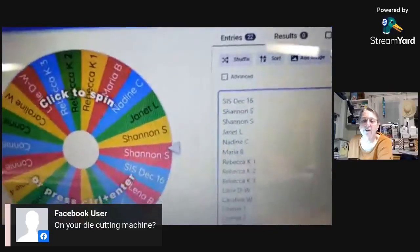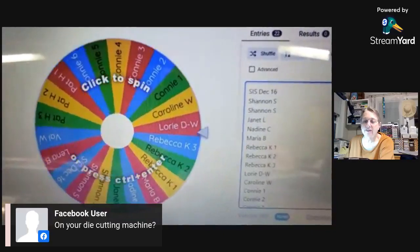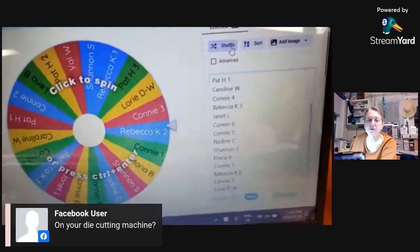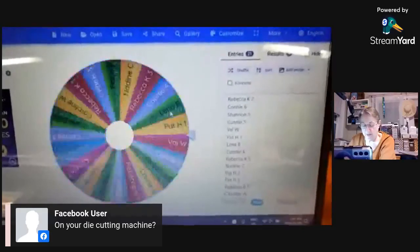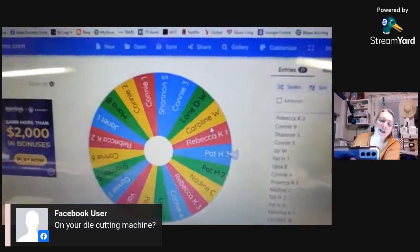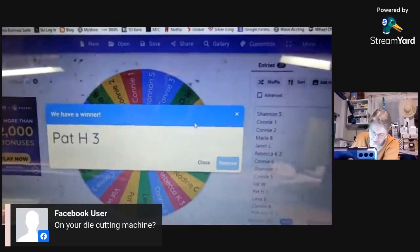This is a Share It Saturday — shuffle once, shuffle twice — look at all the entries we had this week. And the winner of December the 16th Share It Saturday is — drumroll please — Pat. Pat Hickey, number three card. Good job, Pat. We'll go to the next one — this is Share It Saturday for the 23rd. Shuffle, shuffle — there's not as many entries in this one. And the winner for Share It Saturday on the 23rd of December is going to be Connie, number four. Yay!